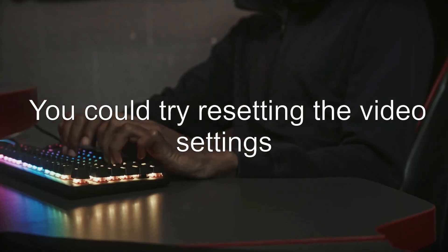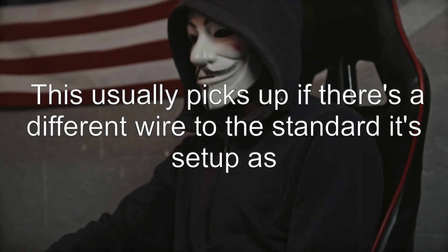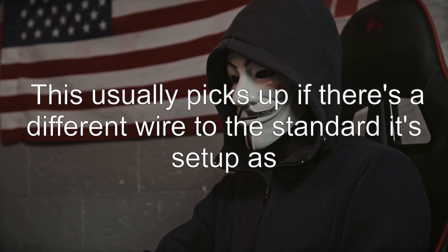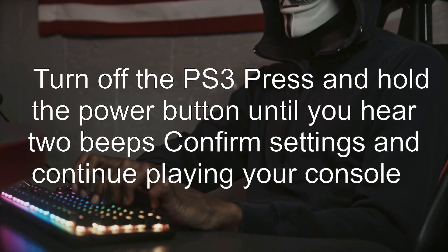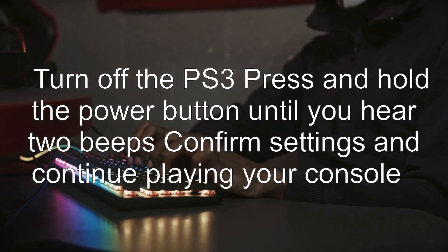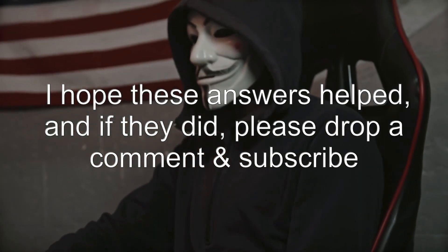Answer 2: You could try resetting the video settings. This usually picks up if there's a different wire to the standard it's set up as. Turn off the PS3, press and hold the power button until you hear two beeps, confirm settings, and continue playing your console. I hope these answers helped, and if they did, please drop a comment and subscribe.